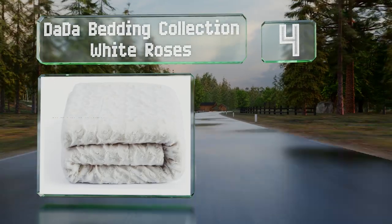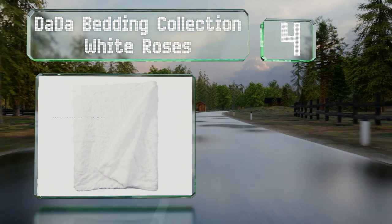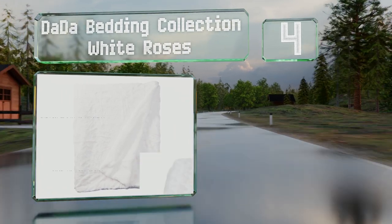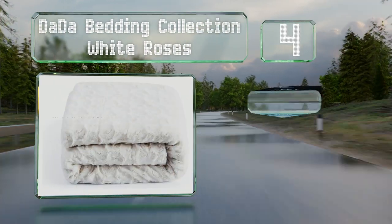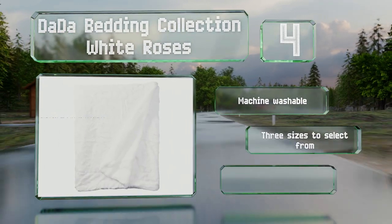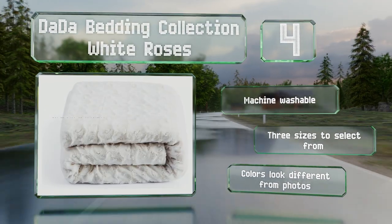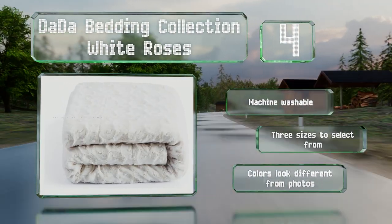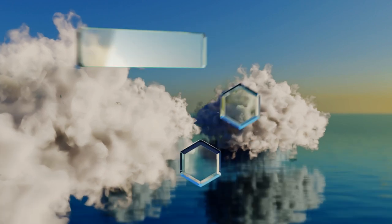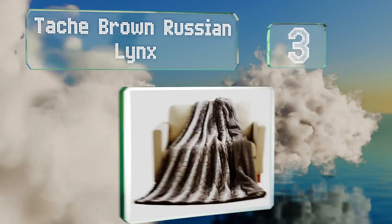At number 4, the Bright Dada bedding collection White Roses is so soft to the touch it might put you into hibernation mode. It'll warm you up during the colder months and makes an ideal spot for a cat nap in the summertime. No matter which color you choose, it's machine washable and available in three sizes; however, note that the colors look different from the photos.